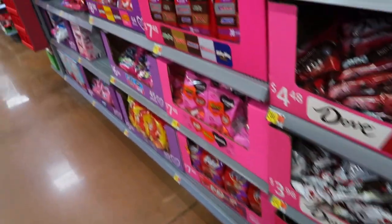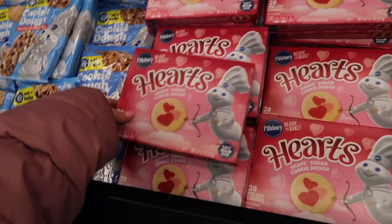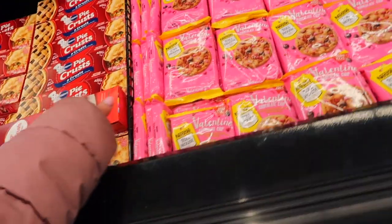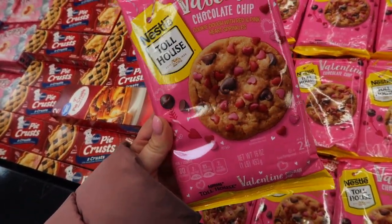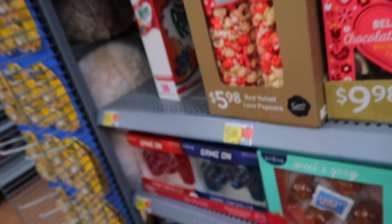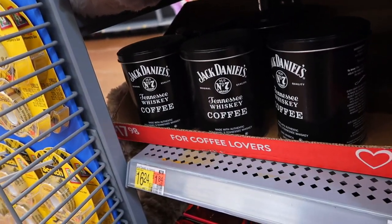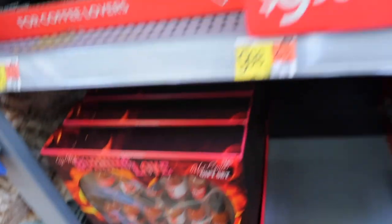They don't have the Twix cookie dough in the big packs yet but at least we found the small ones. I found some new Valentine's Day cookies — they have these cute heart ones from Pillsbury, little pie crust things, and chocolate chip cookies with heart sprinkles. These red velvet chocolate almonds look good, they have some raspberry dark chocolate bark, some gummy controllers, this was interesting — Jack Daniel's Tennessee Whiskey coffee, and a burning love hot sauce set. Tons of random stuff in here, plus some humongous candy bars.